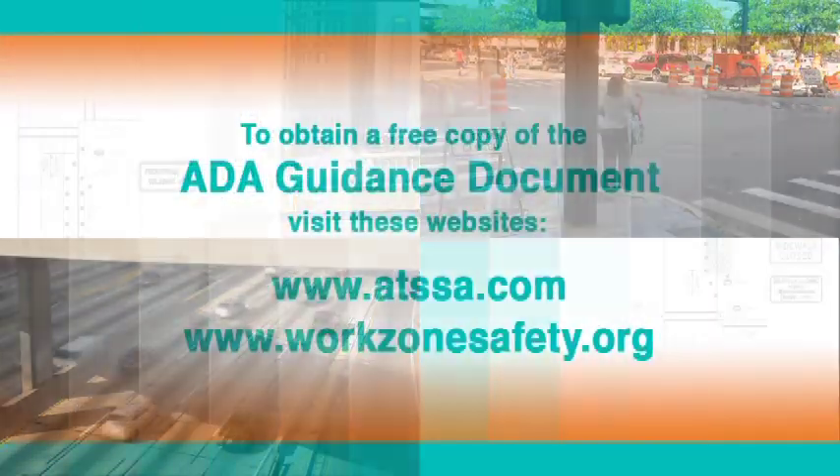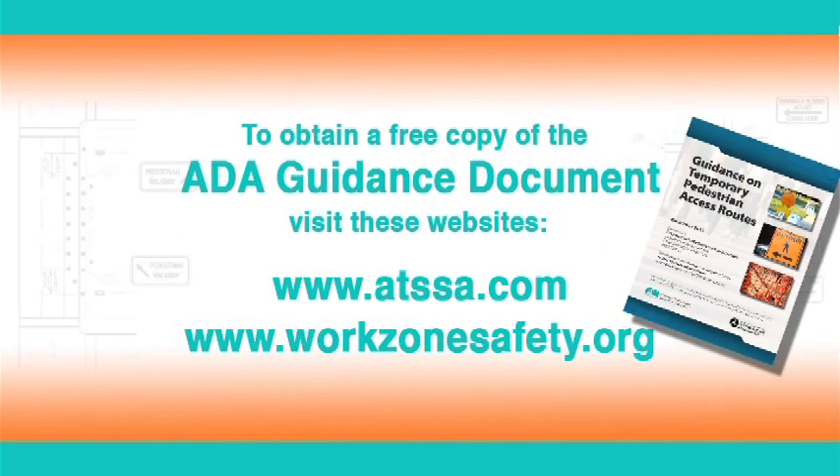To learn more about how to create safer, more accessible routes, please obtain a free copy of the ADA guidance document by visiting ATSSA.com or WorkZoneSafety.org.